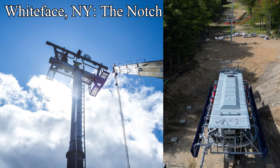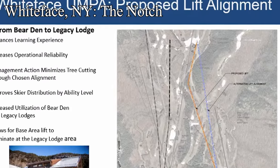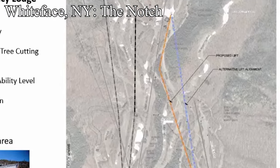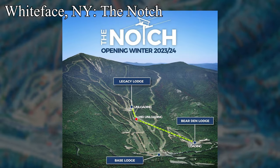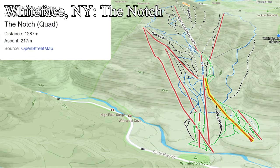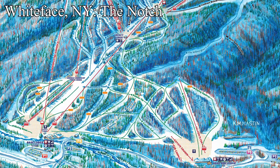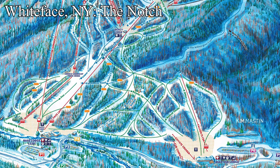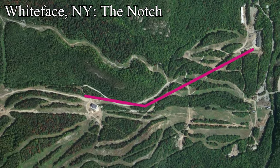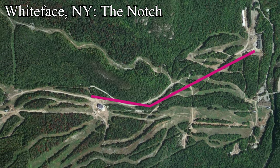Rounding out the ORDA trio, we have Whiteface, New York. They're building one of the most complex systems of this whole summer: a two-stage detachable quad to connect the Bear Den side of the resort with the rest of the mountain. This lift reportedly cost over 16 and a half million dollars. Dubbed The Notch, it will begin next to the Bear Den Lodge, significantly increasing utilization of that base area. It'll have a mid-unload along Boreen, allowing easy access to the Base Lodge and all the greens between the bases — before, Moose Cut was the only way from Bear Den to Base Lodge. Its top station is at Legacy Lodge, allowing easy access to the rest of the resort, filling a major void both spatially and in skier flow while improving the beginner experience.